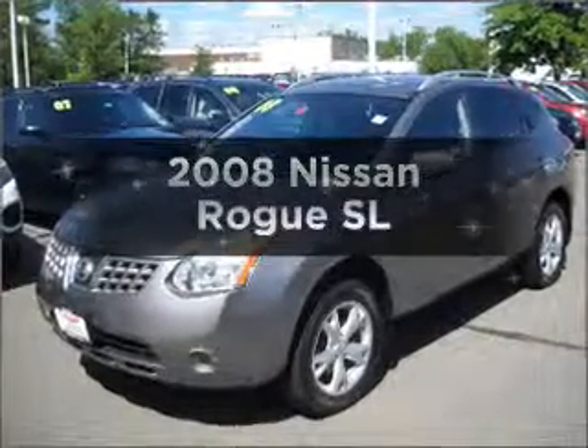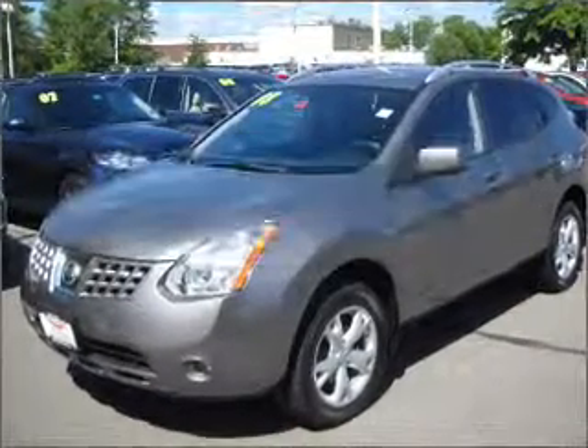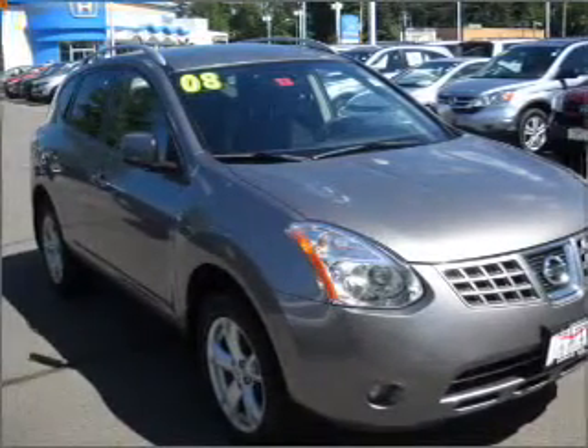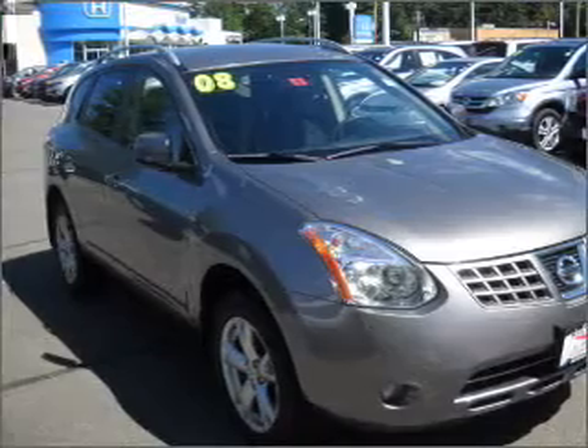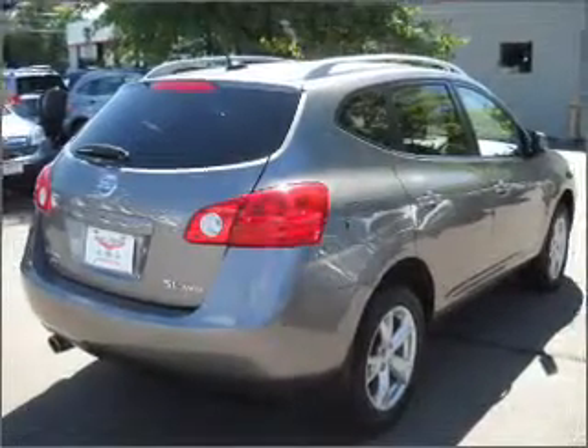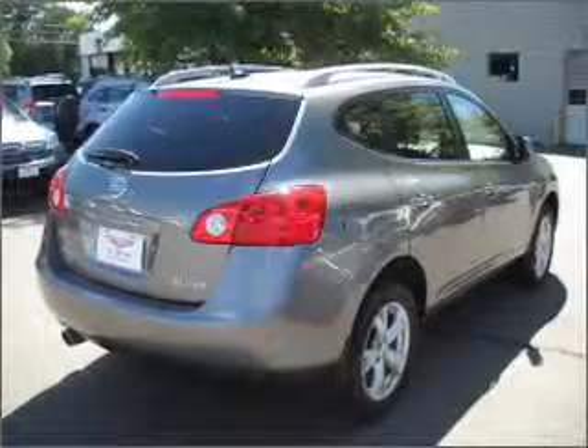Imagine yourself in this 2008 Nissan Rogue. If you're looking for a first-rate auto, this one could be yours today. With an efficient four-cylinder engine connected to a smooth shifting automatic transmission, premium wheels lend a distinctive appearance. You will appreciate the safety feature of anti-lock brakes.